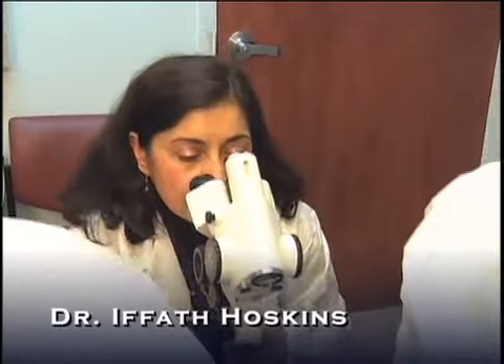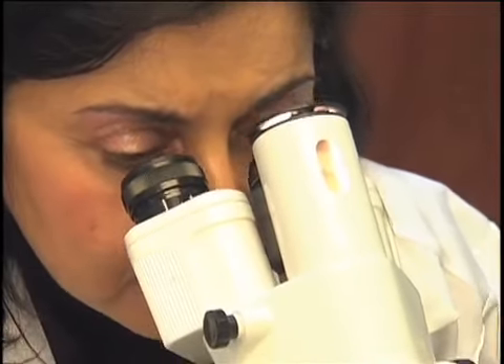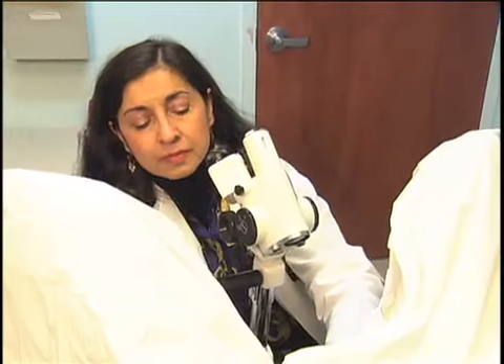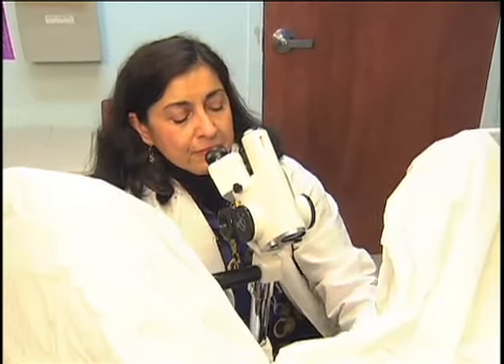The doctor uses a special lighted microscope called a colposcope to examine your cervix in detail. The microscope will not enter your body. The doctor applies a vinegar solution which interacts with the cervical cells and aids in the identification of potentially abnormal areas. This may cause some mild stinging.